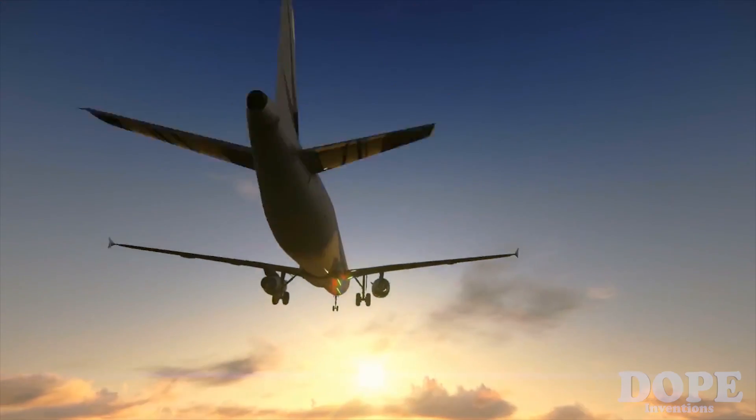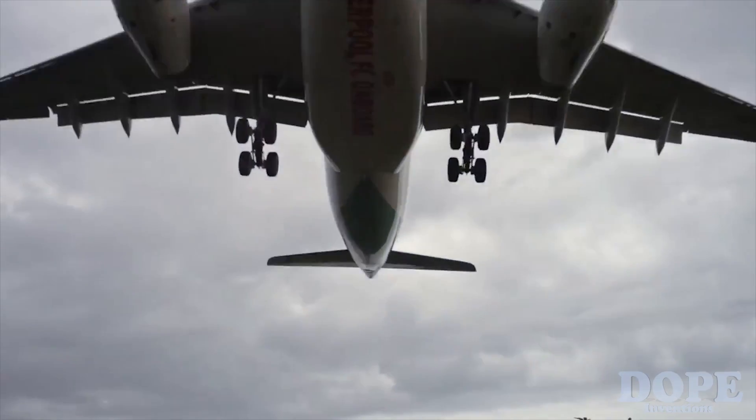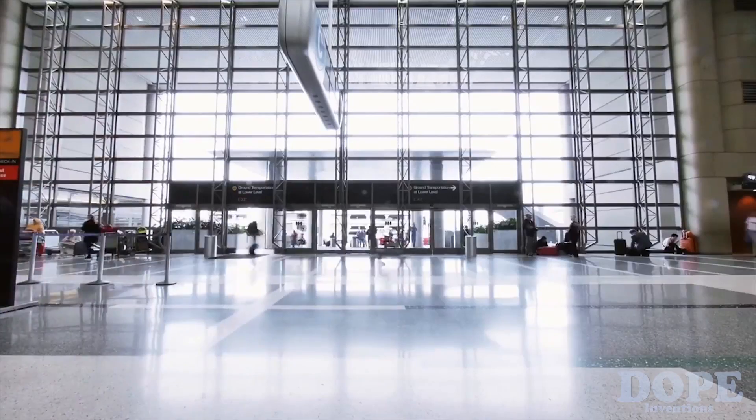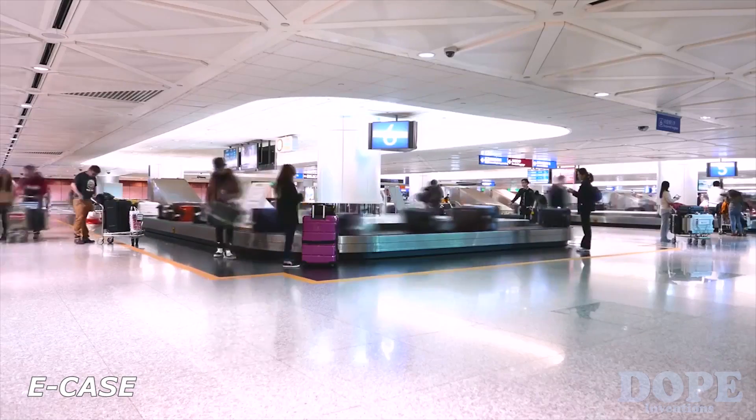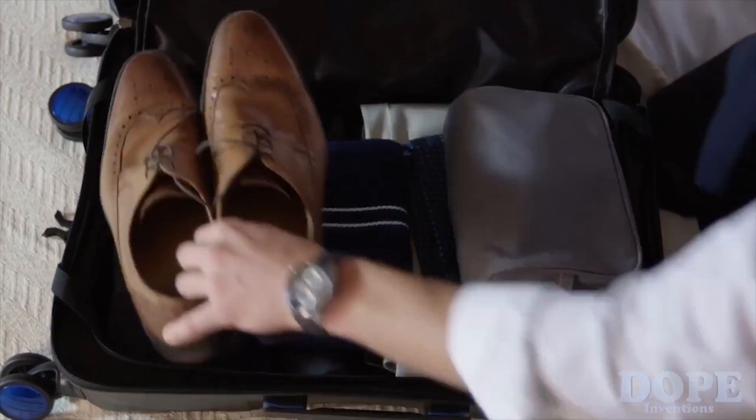Five connector flights and halfway across the world in 48 hours, but you aren't sweating a thing because you've got the smartest, most reliable, most convenient piece of luggage on earth. You've got E-Case, and E-Case was built for this.